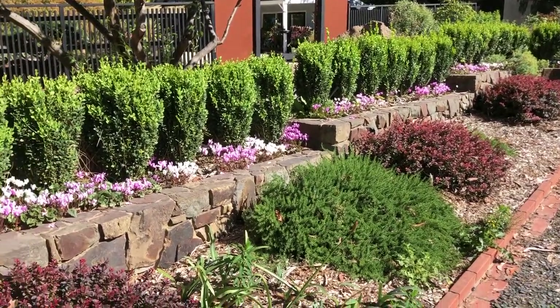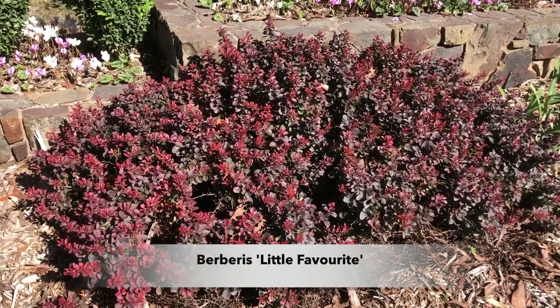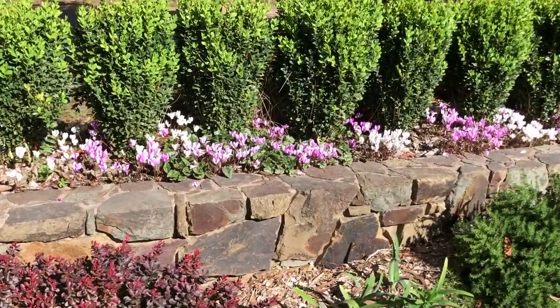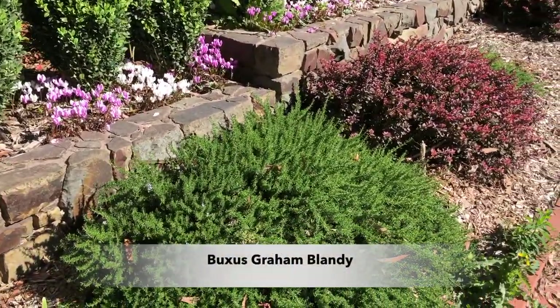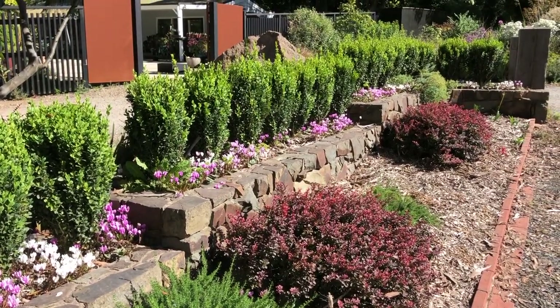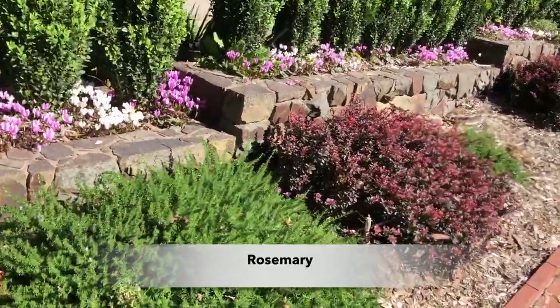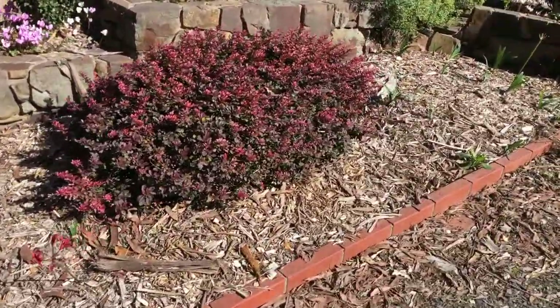Moving to a totally different border: there's Berberis Little Favourite — a small Berberis kept compact by cutting. Behind it is Buxus emerald pillar or Graeme Blandy — the fastigiate Buxus. In between is Rosemary, a really fine form though Craig's not sure of its name. Cyclamen is used again as underplanting here — it seems to like root competition.